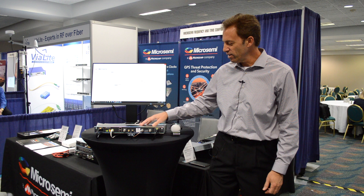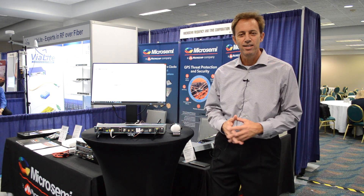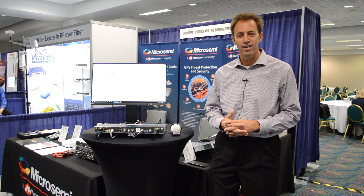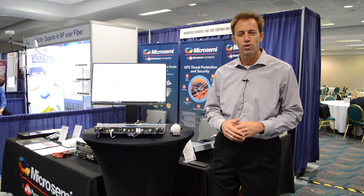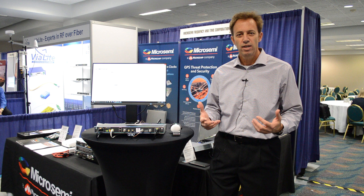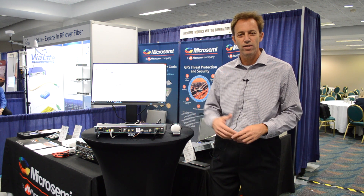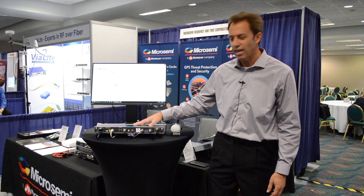What this product does is really protect against spoofing and jamming. That's certainly been a big topic at the show this year, something that a lot of customers, especially critical infrastructure operators, are concerned about. How do they protect their infrastructure against GPS jamming and spoofing events that come from the sky? Our GNSS firewall is designed to do exactly that.